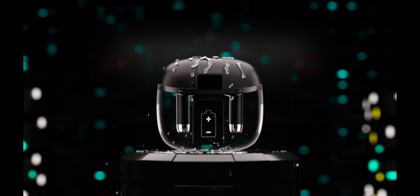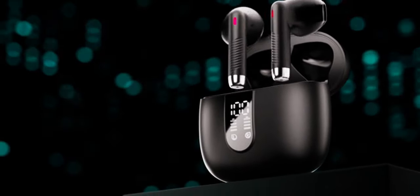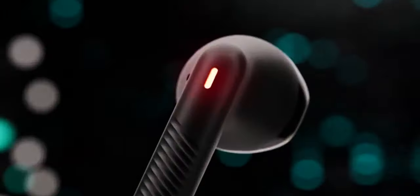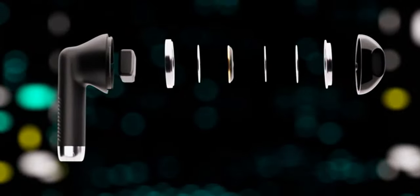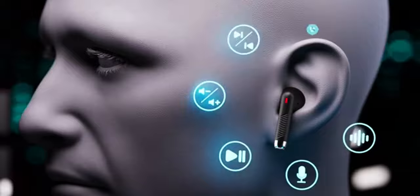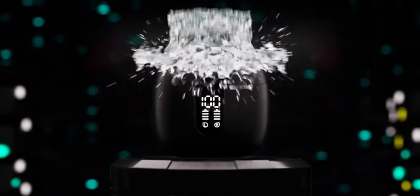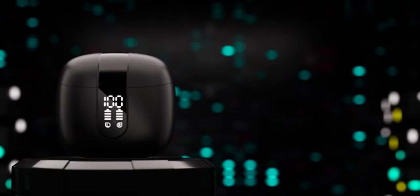ENC noise cancellation technology ensures crystal-clear calls, enhancing your overall listening experience. These earbuds also feature a convenient LED display on the charging case, allowing you to monitor battery levels of both the case and the earbuds with ease. With up to eight hours of playtime on a single charge and an additional 30 hours with the charging case, you can enjoy music all day long. The Type-C charging port offers faster, more secure charging, and with IP67 waterproofing, these earbuds are perfect for any active lifestyle.